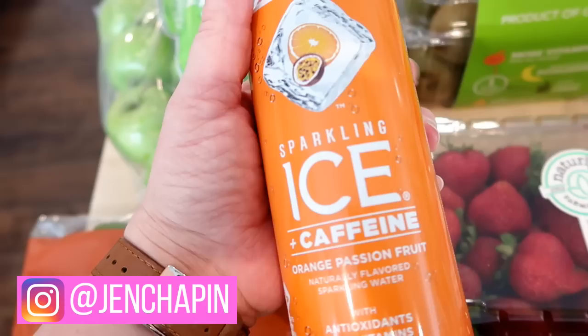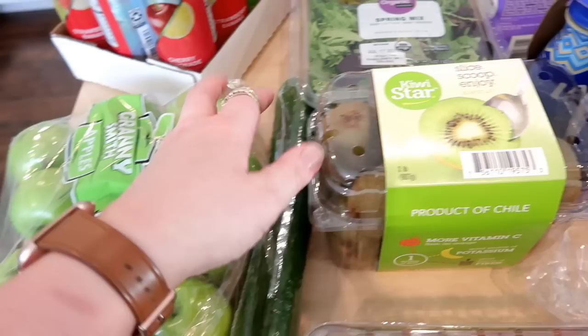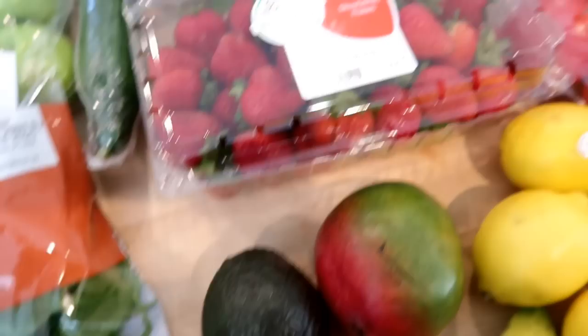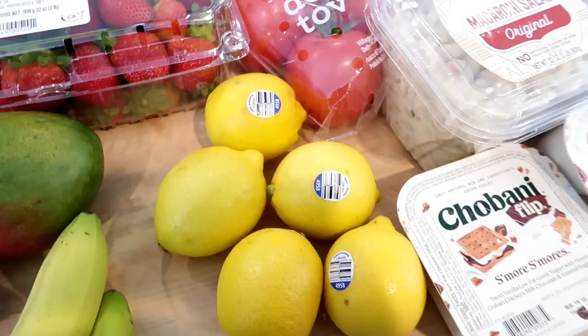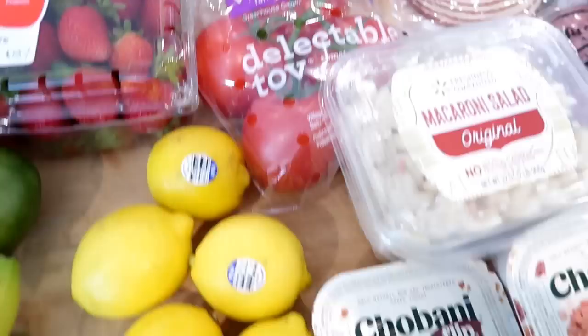I got a box of spring mix for salads this week and also for a recipe. I grabbed one cucumber — I like to cut this up for the kids and we also have it in salads. Kira asked for kiwis so I got a whole box; these will last a while on the counter. I got a two-pound box of strawberries — still a really good price at $2 for two pounds. I got one avocado, one mango for a recipe, and then five lemons. There are a couple recipes that call for these and I always like to have lemons on hand. I grabbed some tomatoes to use for salads or sandwiches.